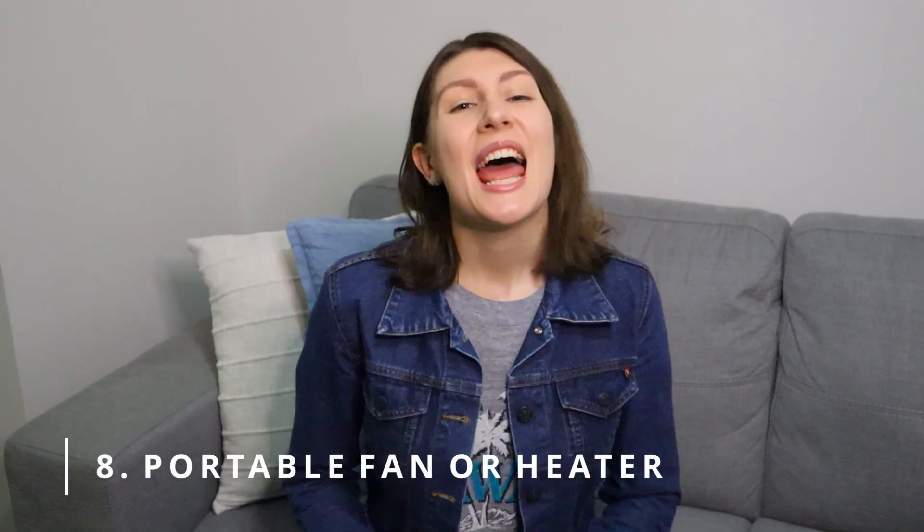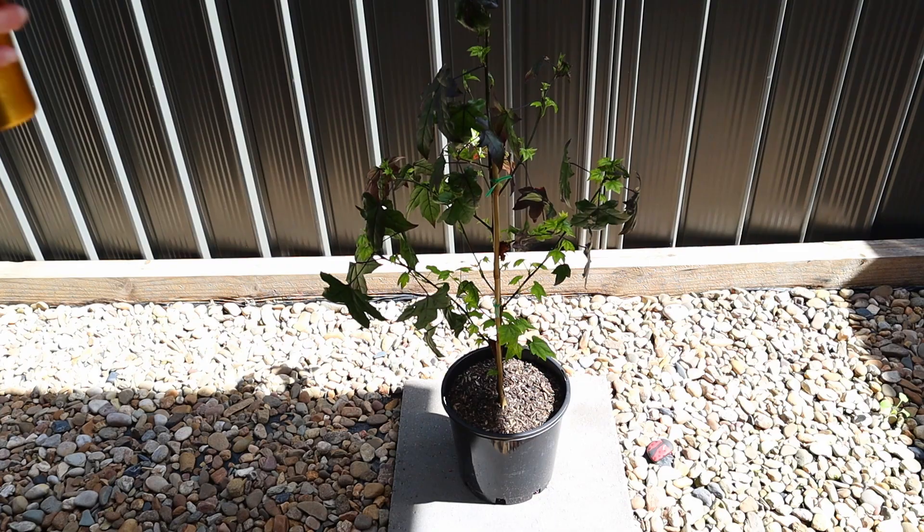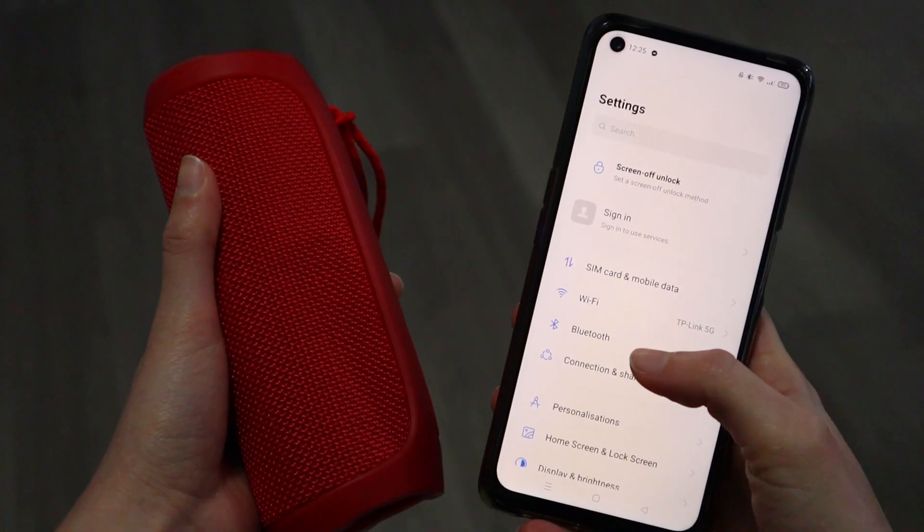Number eight: a portable fan or heater. We do not own either of these because our aircon does both. Number nine: a watering can. We don't have many plants, so if I need to water them, I just use a cup. Number ten: a portable radio. We don't actually listen to radio in the house, but if we want to listen to music, we connect our phone to our Bluetooth speaker.